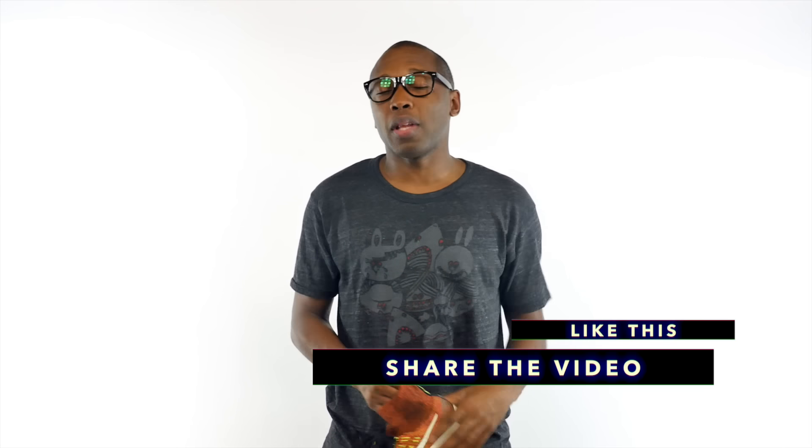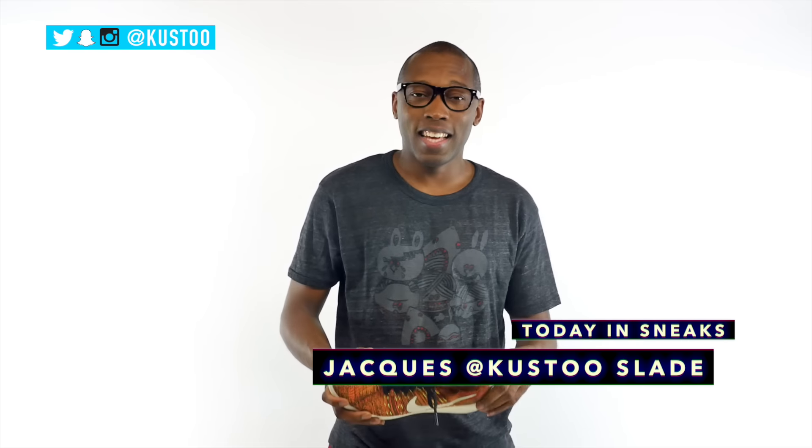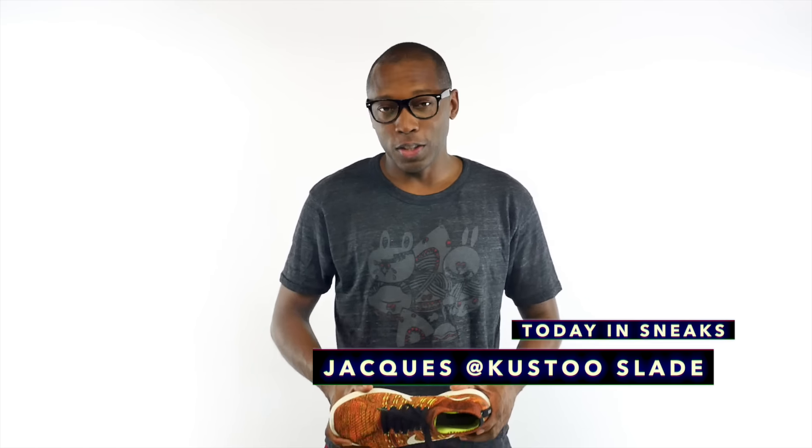If you haven't already, make sure you like, favorite, and subscribe so you know whenever something awesome is happening here. Follow me over on Twitter, Instagram, and Snapchat, because I'm doing a lot of cool stuff over on Snapchat — you guys got to let me know what you think about that down in the comments below as well. Make sure you hit that like button, because it definitely helps me out. As always, I'm Jacques Slade. This is Today in Sneaks, and I'll see you soon. I appreciate you. Peace.